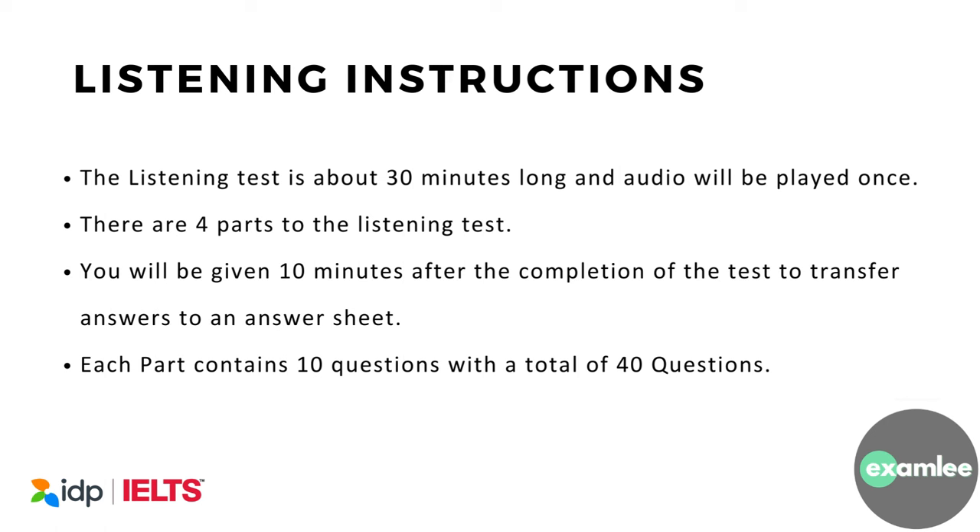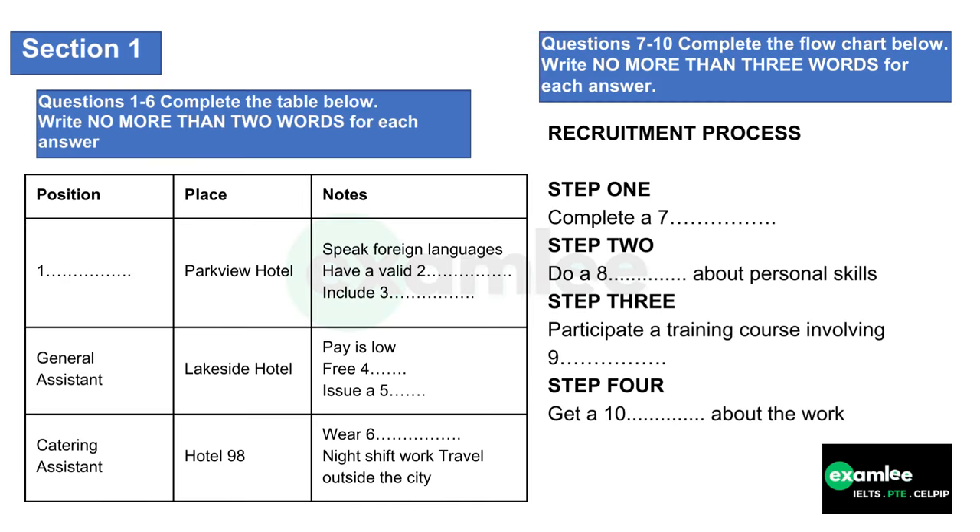Listening instructions: the listening test is about 30 minutes long and audio will be played once. There are four parts to the listening test. You will be given 10 minutes after the completion of the test to transfer answers to an answer sheet. Each part contains 10 questions, with a total of 40 questions.